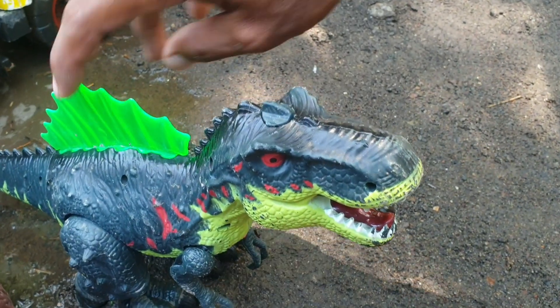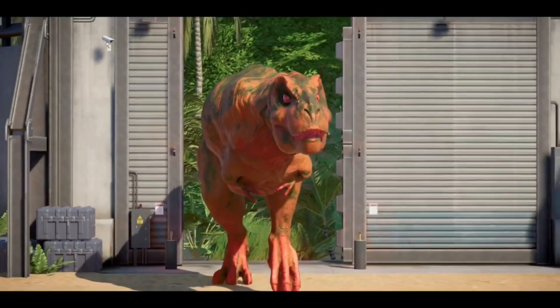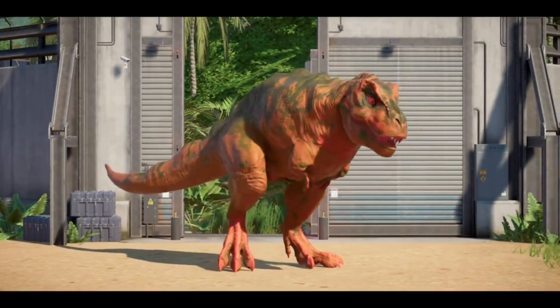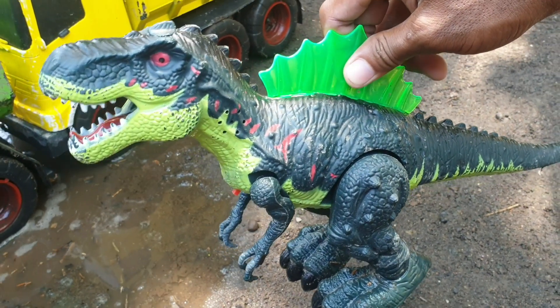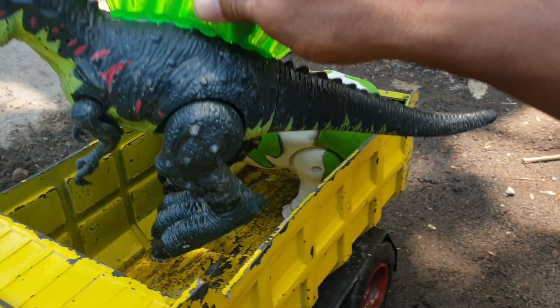Wow, lihat. Ternyata ada T-Rex. Mantap sekali ya, teman. Kita taruh juga ke truk warna kuning.